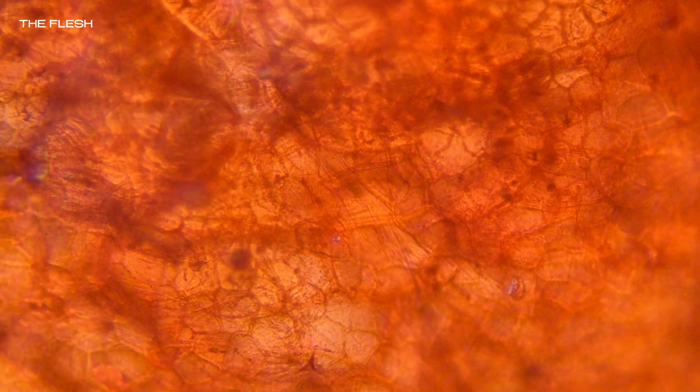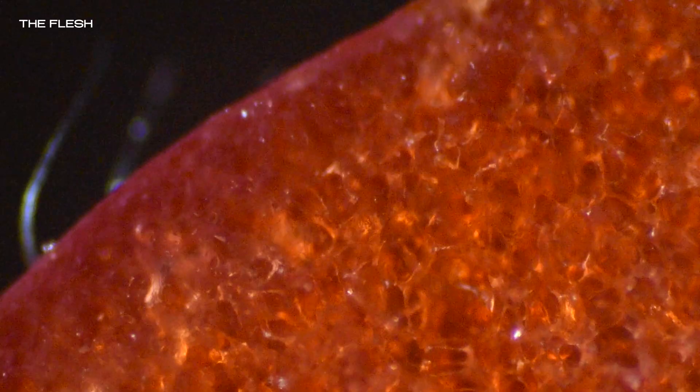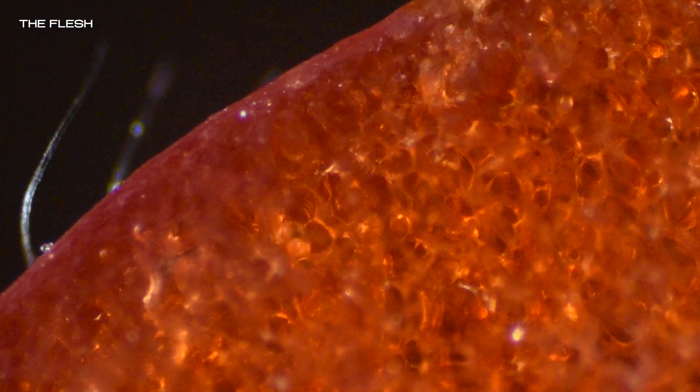The vivid red hue comes from anthocyanins, pigments sensitive to pH. As a strawberry ripens, these compounds develop, shifting color from pale white to blushing pink to rich scarlet. As the fruit matures, ethylene gas triggers internal changes — starches break down into sugars, acid levels drop, and that signature sweetness emerges. But interestingly, sugar isn't spread evenly. Some pockets are richer than others. It's why one bite might burst with flavor and the next be disappointingly mild.